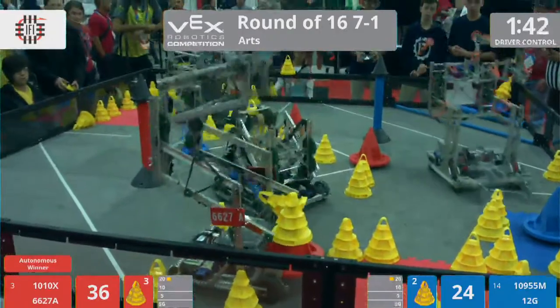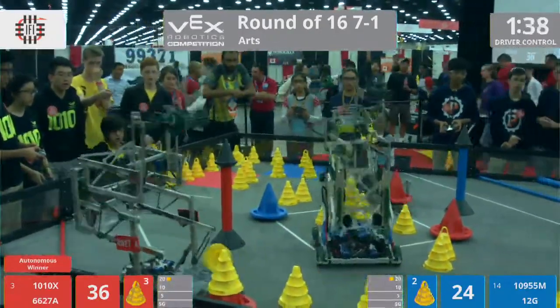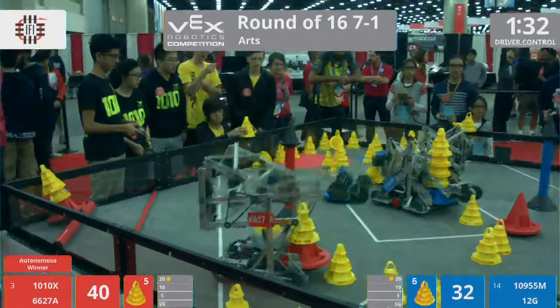This is your number three seed versus your number 14 seed. Your number 14 seed consists of Team 10-9-5-5-M, MJS Robotics Kids, and Team 12G, Team Puzzles.